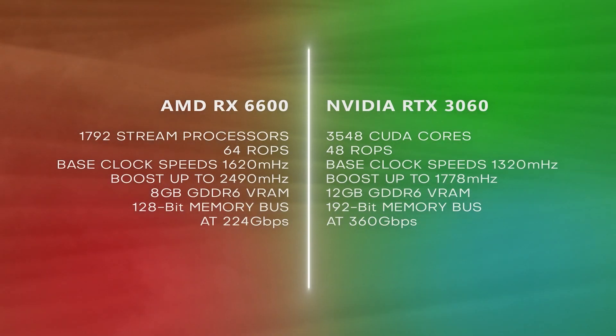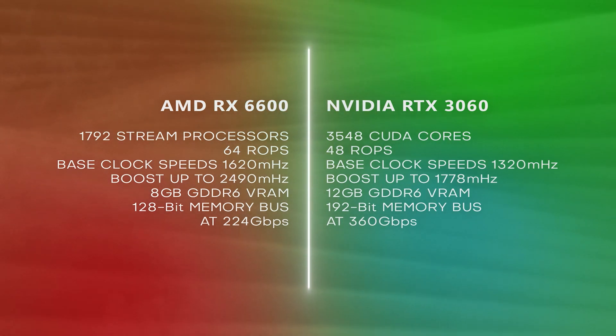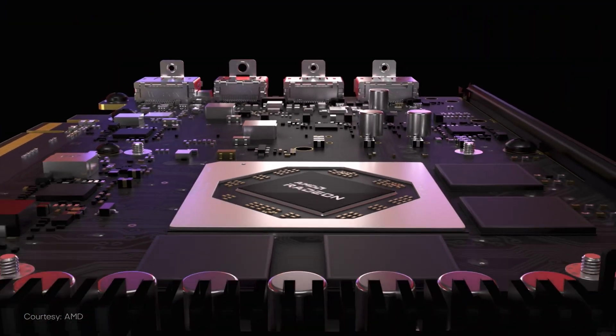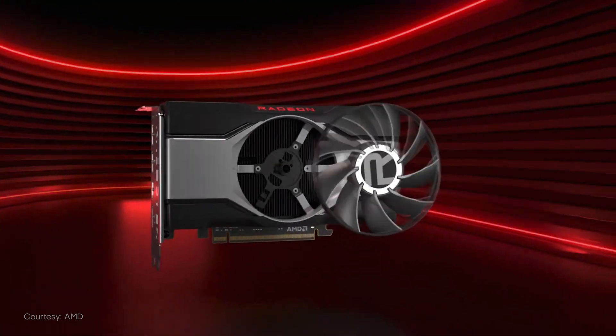The RX 6600's base clock speeds are 1626 MHz and boost up to 2490 MHz, while the RTX 3060 has a base clock speed of 1320 MHz and boosts up to 1778 MHz. So the 6600 is quite a bit faster at least in terms of clock speeds compared to the 3060.